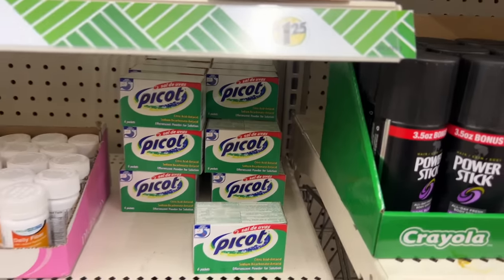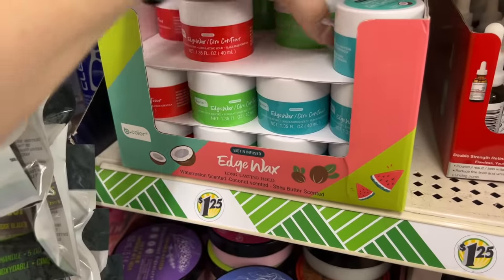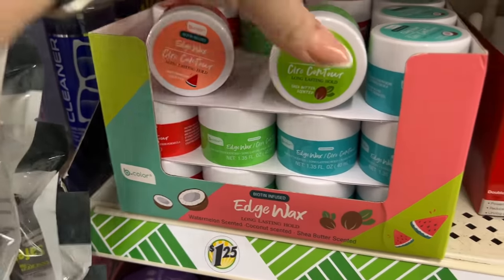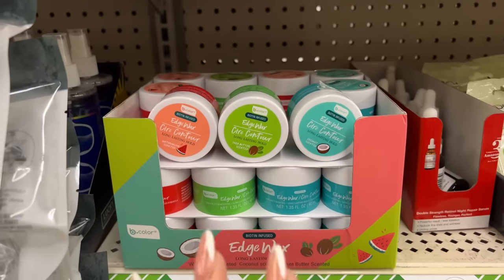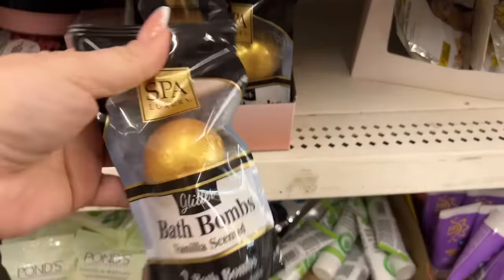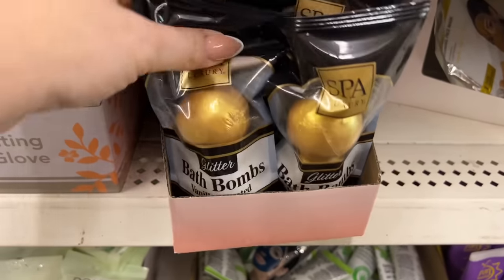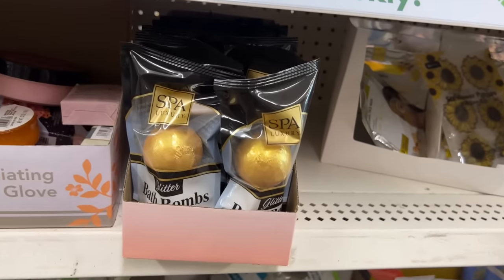This is super cool — the Be Pure Edge Wax. We've seen this before but they brought it back. They have the long-lasting shea butter scented, watermelon scented, and coconut scented. So if you've been looking for this, it's back. They also have Pond's makeup remover — you get 10 in a pack. And I noticed the Spa Glitter Luxury Bath Bombs — how cool are these! I haven't seen those yet at all, definitely new.